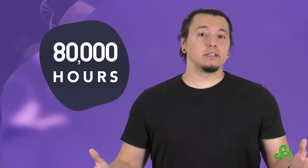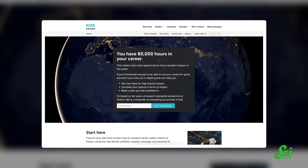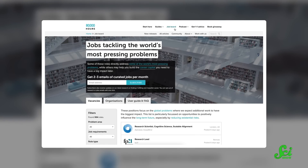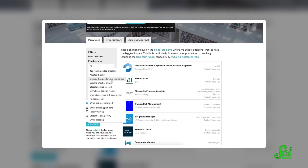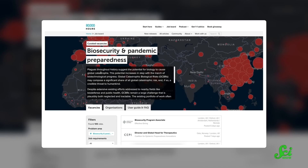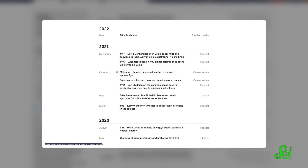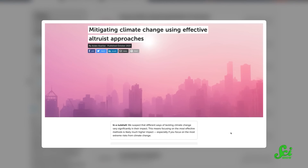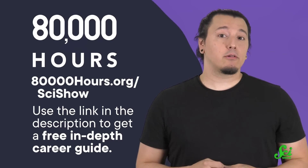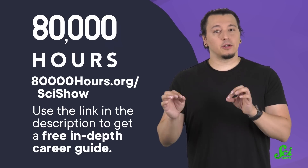Finding jobs that have a positive impact on the world can be hard. That's why 80,000 Hours provides free resources to help you find a fulfilling and high-impact career that does good in the world. 80,000 Hours is a nonprofit that aims to help people have a positive impact with their career. On average, a career lasts 80,000 hours — that's a lot of your time. So if you can devote it toward a career that fulfills you and helps others, you've hit the jackpot. It doesn't have to be a matter of pure luck: 80,000 Hours has a decade of research backing their free decision-making tools and guides. If you're interested in working toward climate solutions, you might like their article 'Mitigating Climate Change Using Effective Altruist Approaches,' which outlines some of the potentially higher-impact careers to counteract effects of climate change. Click the link in the description or go to 80000hours.org/SciShow to get a free copy of their in-depth career guide and sign up for their newsletter, full of updates on their research and job opportunities.